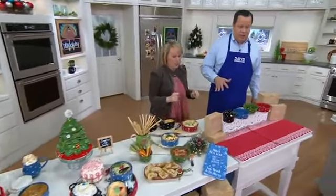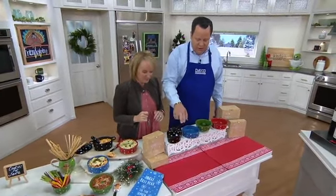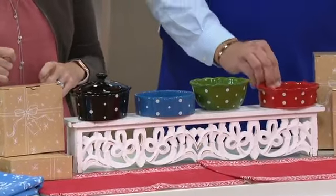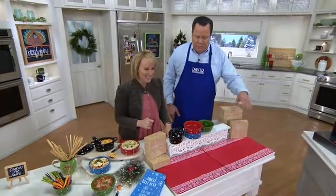Now you're getting everything you see here — you're not choosing. For $29 and change you're getting the little covered baker, the tart pan, the fluted tube pan, and the mini pie. 500 sets are now gone. Each comes with its own gift box — four separate gifts.